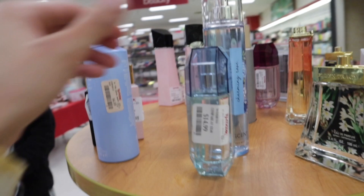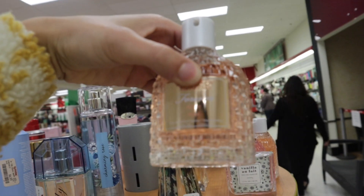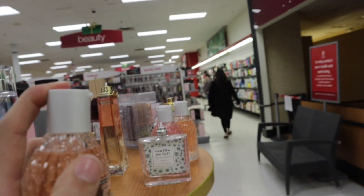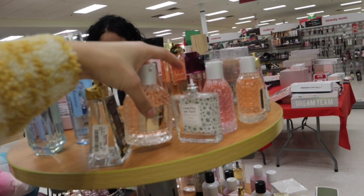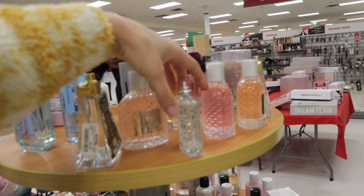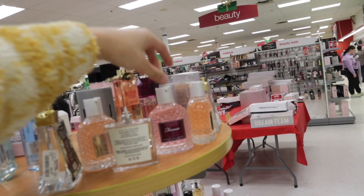They have so many different perfumes here. They have another one like the one I picked up — I don't know what this is, peony and musk. Let me smell it. That smells really good. They have this vanilla one too. They have a lot of them.